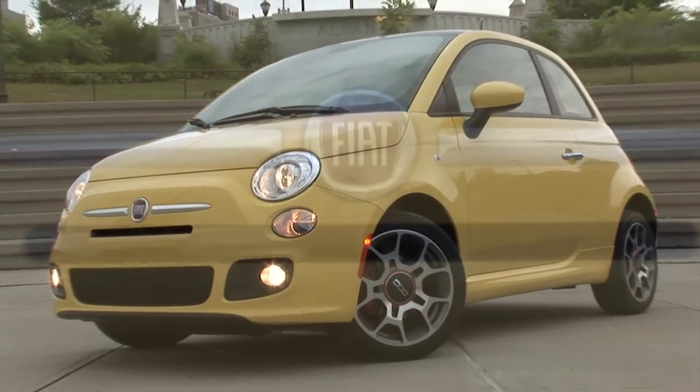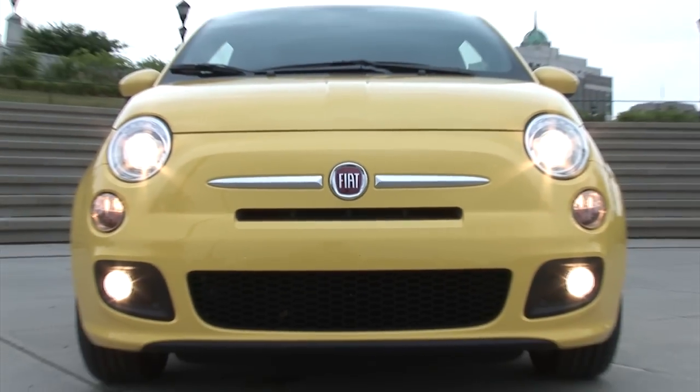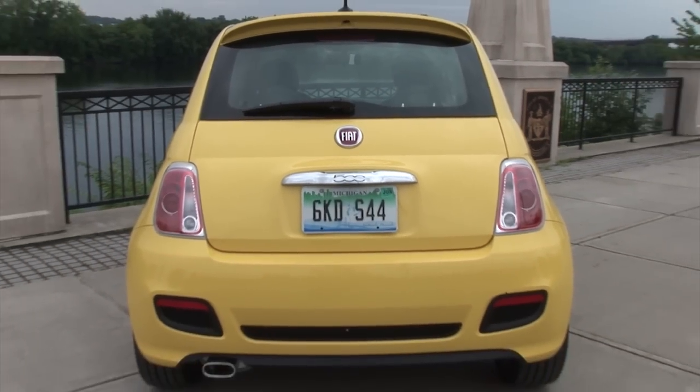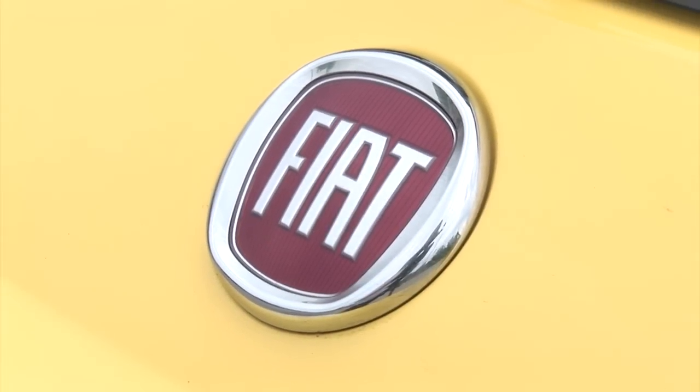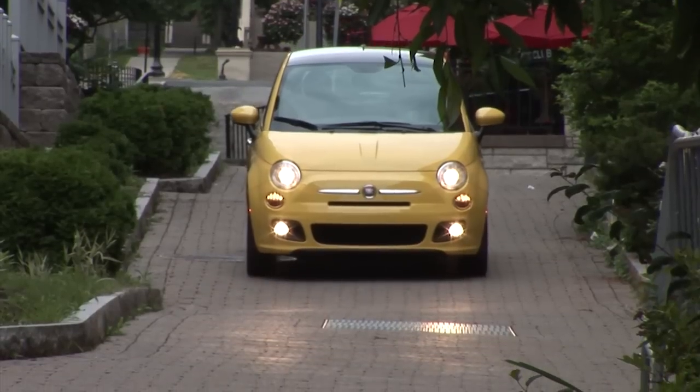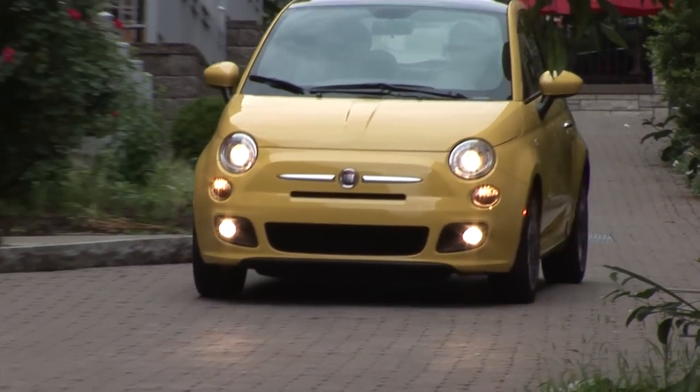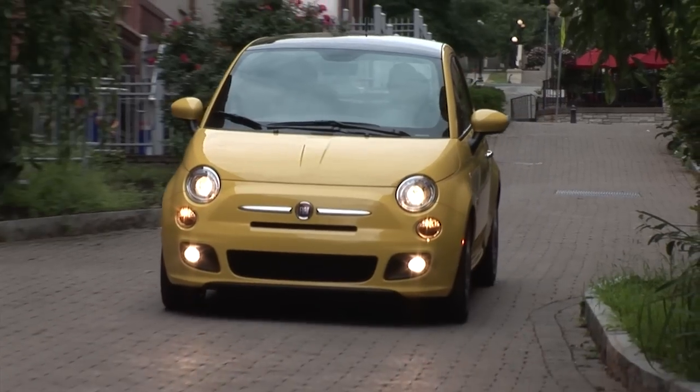Born in Italy, assembled in Mexico, and sold by an American company, the 2012 Fiat 500 is truly a global car. When Italian carmaker Fiat swooped in and saved Chrysler from extinction, it was inevitable that they would use their new U.S. sales channel to bring their cars back to the States.